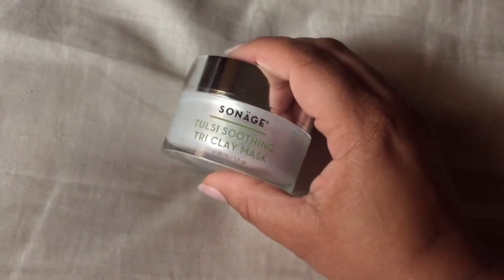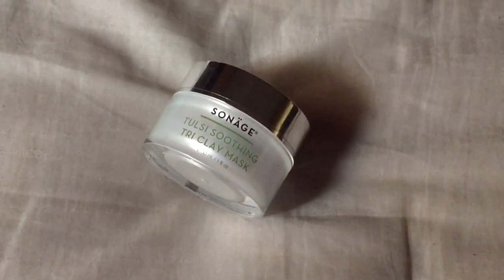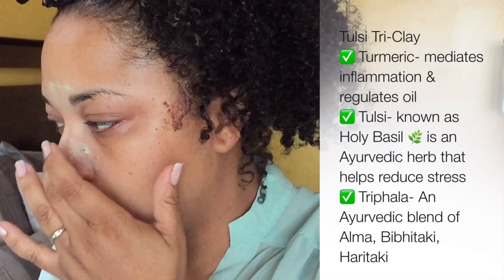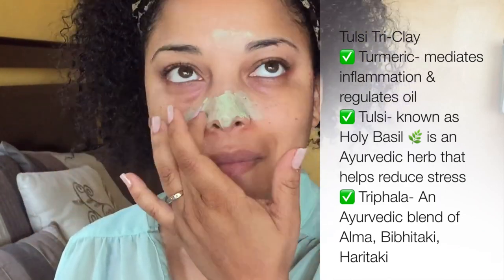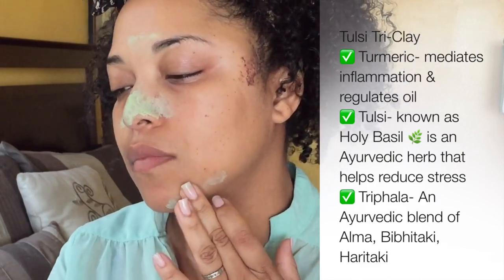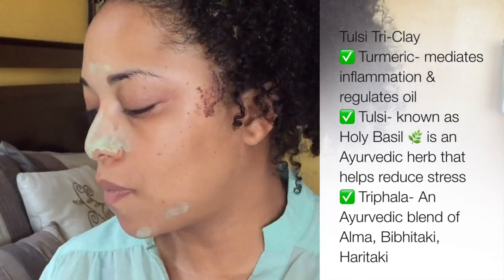The first thing we're going to start off with is the Tulsi Soothing Tri-Clay Mask. I absolutely love this — I use this for spot masking. It's that time of the month, so you'll see me put it in trouble areas where I've had pimples or breakouts, and then I'm going to put it on my nose, where I get a lot of congestion from blackheads and whiteheads. I leave the mask on for about five to ten minutes and rinse it off before it dries completely. This is really soothing — I really like this mask.